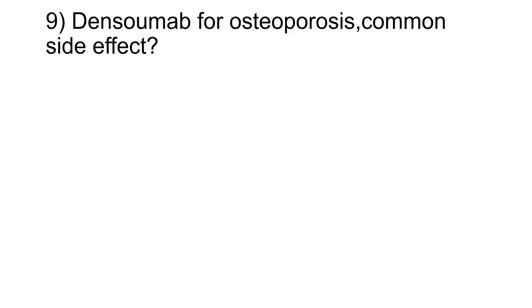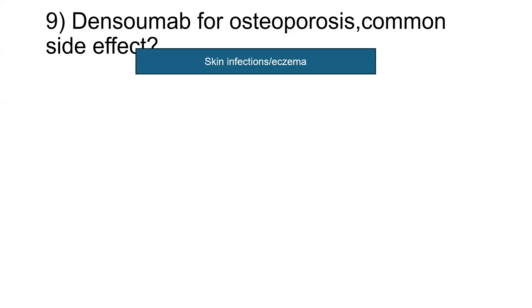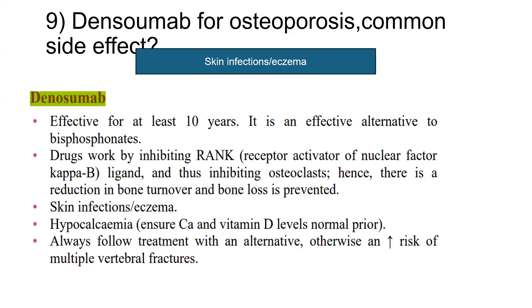Denosumab, an anti-osteoporosis medication — its common side effect was asked in the exam. Skin infections and eczema top the list. Denosumab is effective for at least 10 years and is an effective alternative to bisphosphonates. The drug works by inhibiting RANK-L — the receptor activator of nuclear factor kappa B — which is a very commonly asked mechanism of action in the exams. It inhibits osteoclasts, hence reducing bone turnover and preventing bone loss. Common side effects are skin infections and eczema. It can also cause hypocalcemia, so calcium and vitamin D levels should be normal prior to starting. If taking a break from treatment, always follow up with an alternative like bisphosphonate, as there is an increased risk of multiple vertebral fractures upon discontinuation.